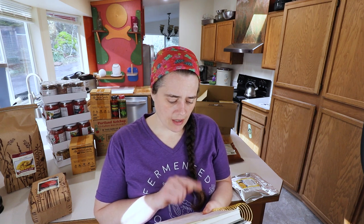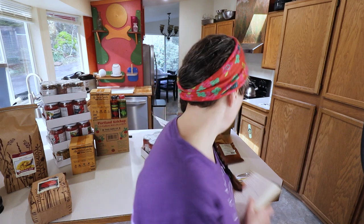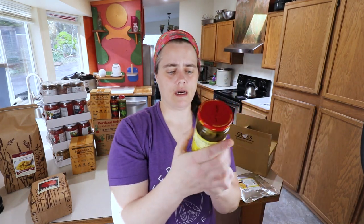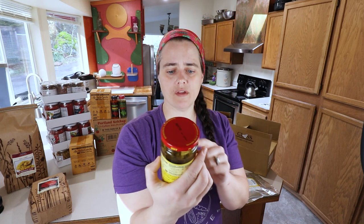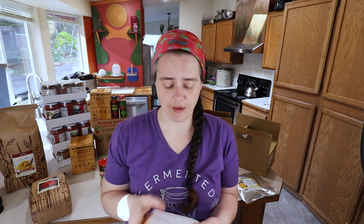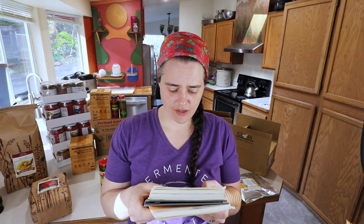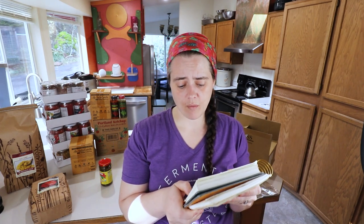Next I got La Preferida jalapeños — hot jalapeños in 11.5-ounce jars, 12 jars per case. These are supposed to be hot; I'll report back on that in an upcoming video because we aim for actual heat, not pretend heat. That was $31.00 on Azure versus $72.90 on Amazon — we saved $41.90.